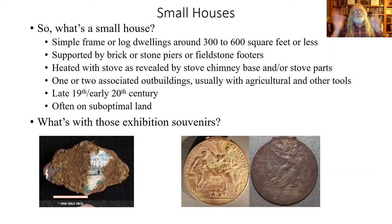To wrap it up: a small house is 250 to 600 square feet, supported by brick or stone piers or fieldstone footers — those with fieldstone footers are probably log construction. They're heated with a stove, evidenced by chimney base, chimney fall, and stove parts, though one of the log structures may have had an open hearth. Associated outbuildings: one, maybe two — either all-purpose storage or agricultural structures. We find mostly agricultural tools around them: horseshoes, hoes, parts of saws, plowshares. They're post-Civil War, probably later, and more often than not on suboptimal land — poorly drained or up on a ridge top where there's very little acreage to farm on a large scale.